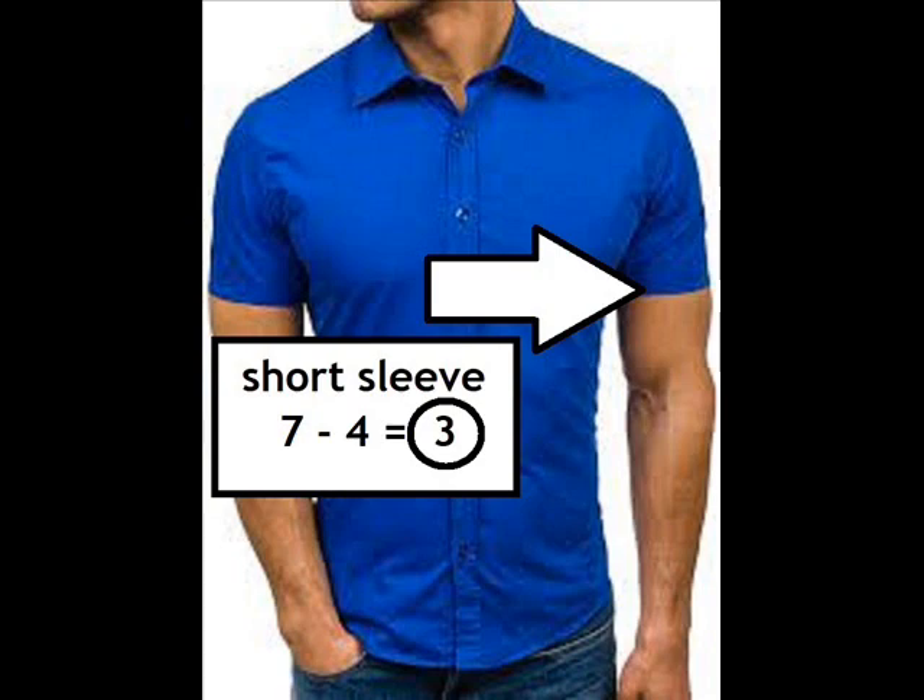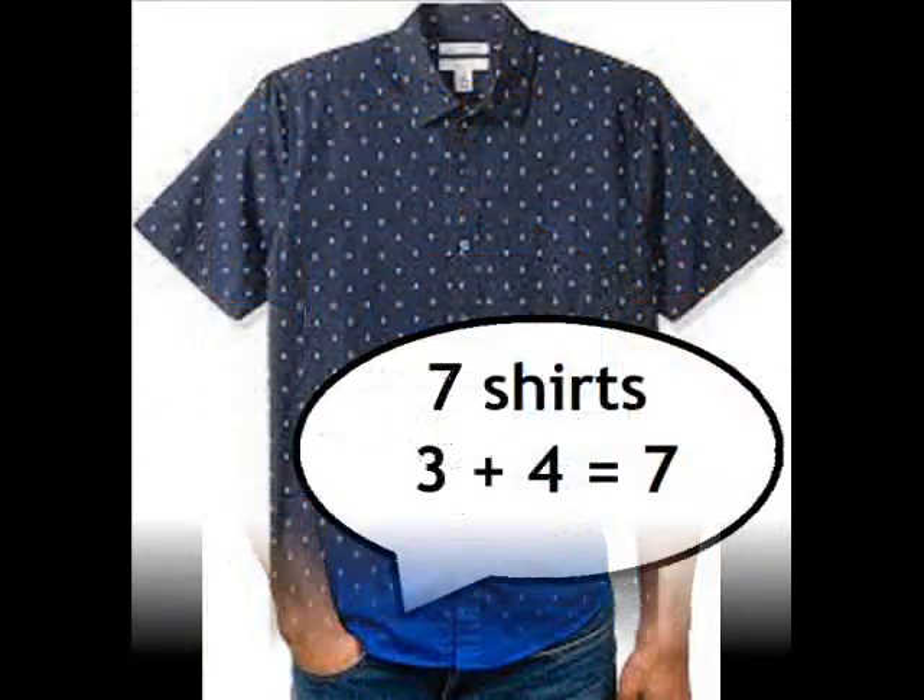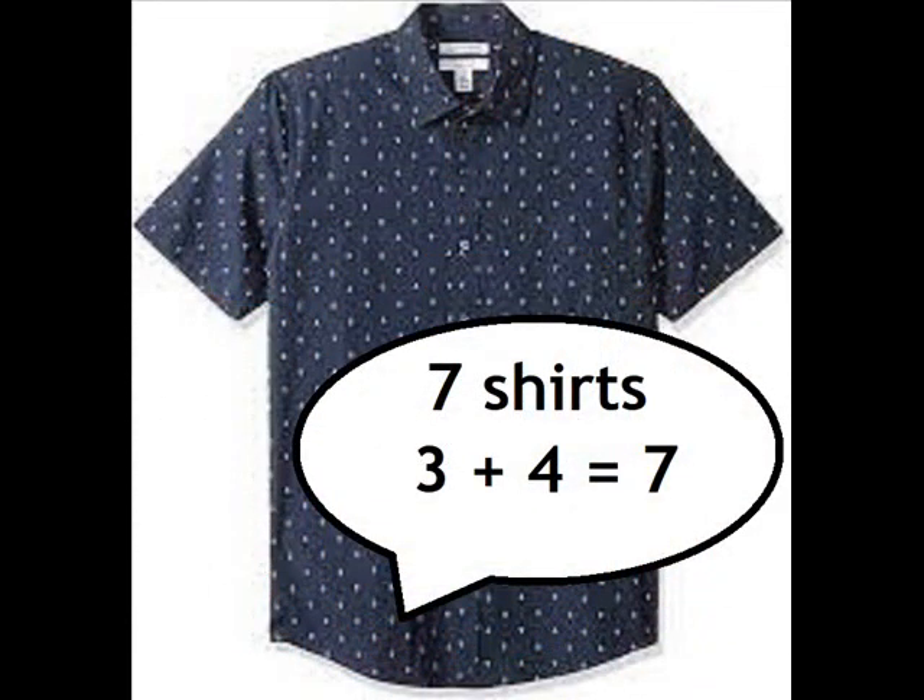Short sleeve: 7 minus 4 equals 3. Short sleeve: 7 minus 4 equals 3. Short sleeve, 7 shirts. 3 plus 4 equals 7.